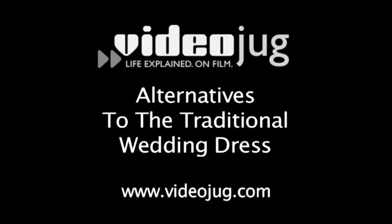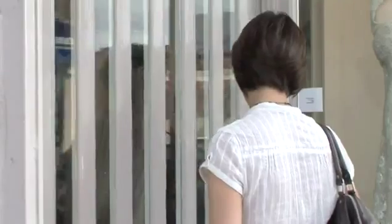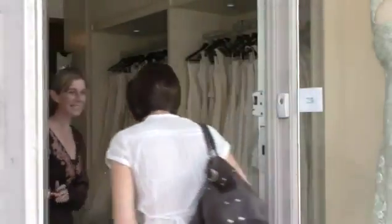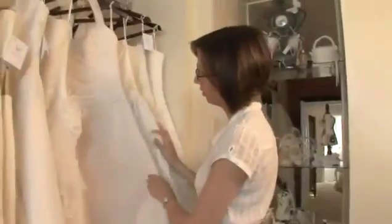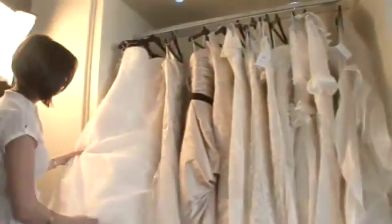Alternatives to the traditional wedding dress. Hello and welcome to Videojug. Your choice of wedding dress doesn't have to be conventional. After all, Victorian brides rarely wore white and would often get married in their best dress. We've come to Arvella Bridal in Hampshire to look at some alternatives.